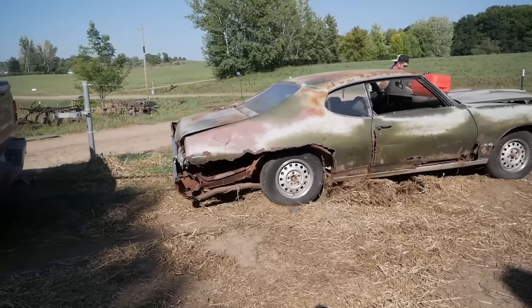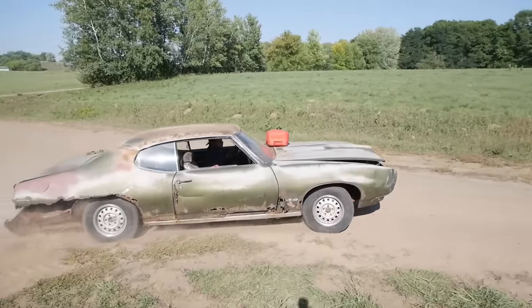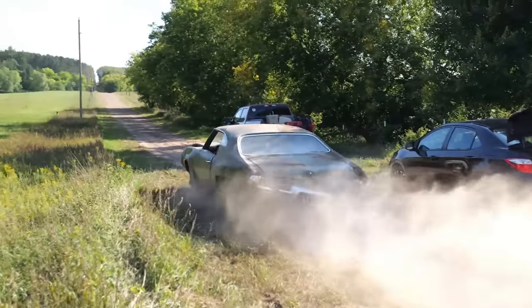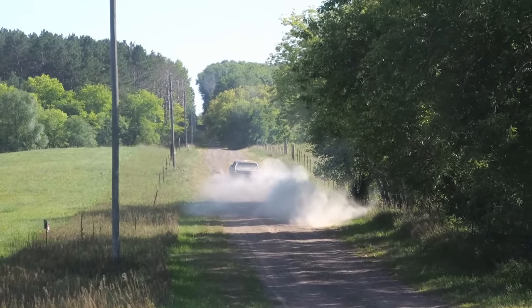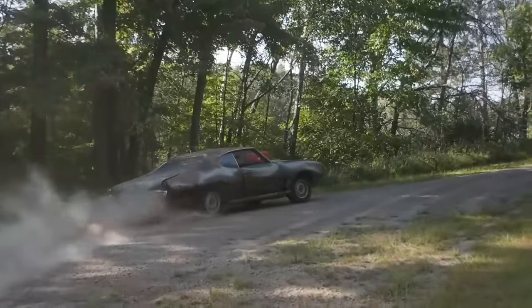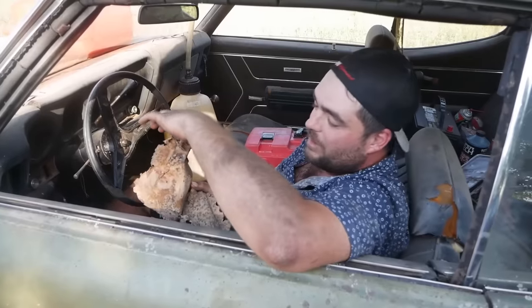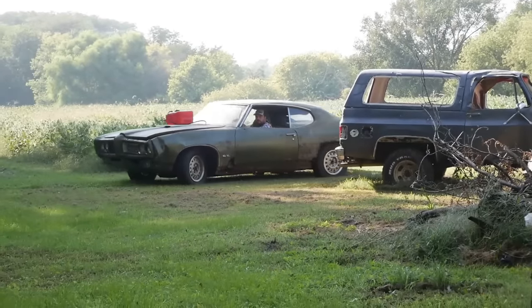We dislodged the GTO from its resting place in this giant pile of hay and took it for a couple rips down a dirt road. If the Dukes of Hazzard were based in Missouri, there you go. Up to this point, I hadn't actually planned on buying the car, but then, like an idiot, I talked myself into it. So we rented a U-Haul trailer and I dumped it in Kevin's yard in the middle of Iowa, where I abandoned it for the last six or seven months.